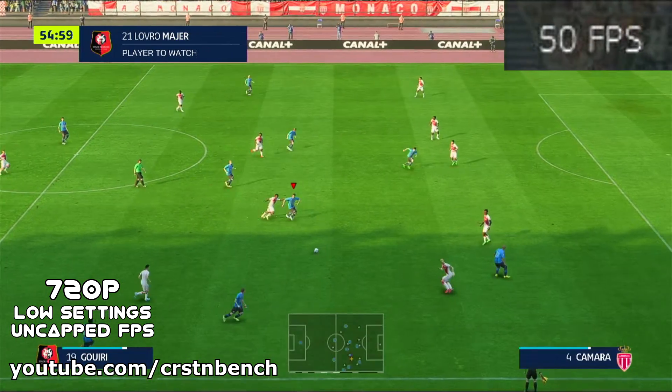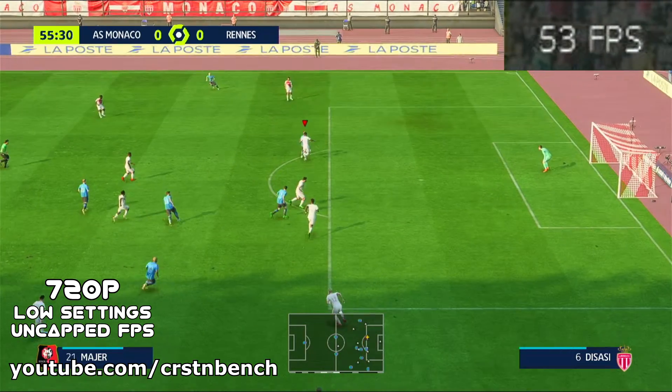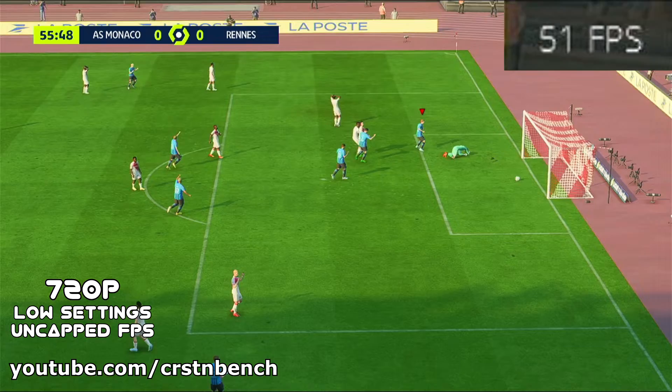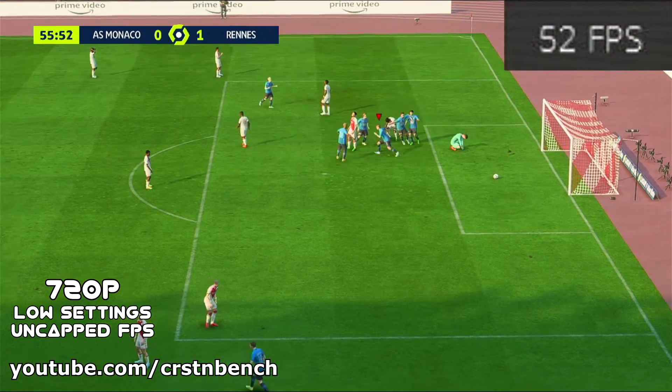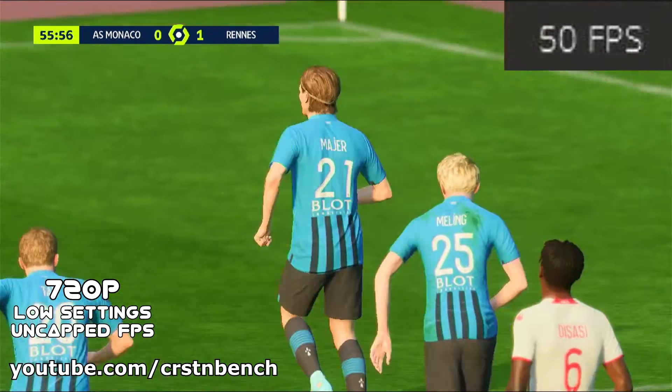So all in all, if you want to play FIFA 23 on the Ryzen 5 5500U, it's okay to play but not well playable. Regarding the official minimum system requirements from Electronic Arts — which is an Nvidia GeForce GTX 1050 Ti for this game — it's still a pleasant surprise to see it running on the integrated Radeon graphics.